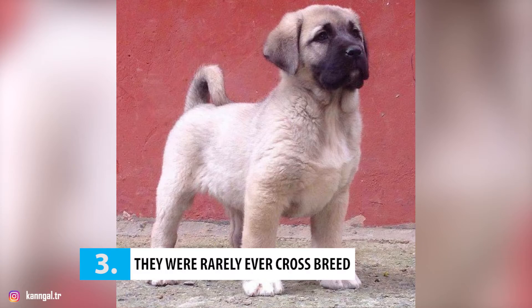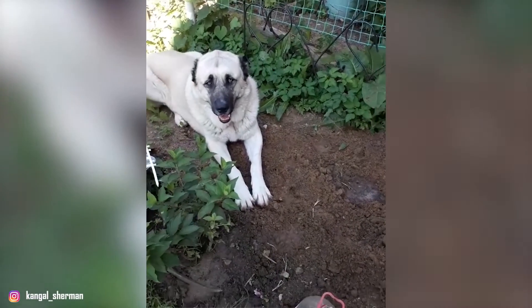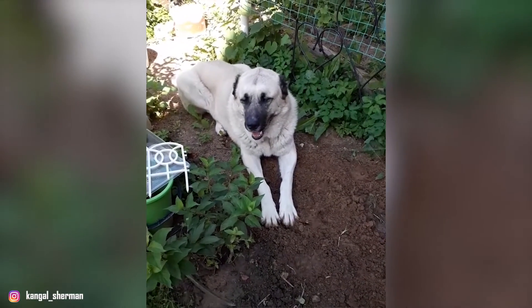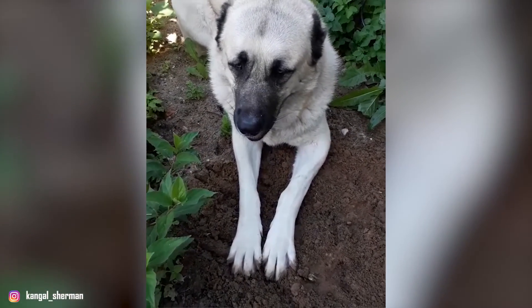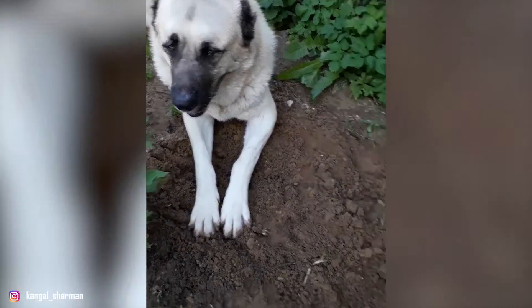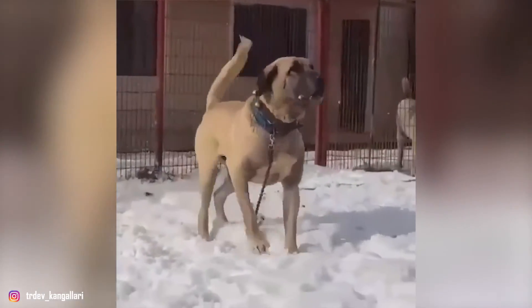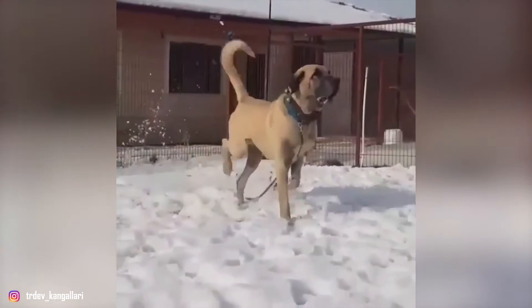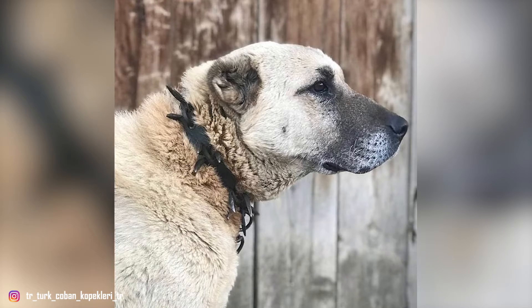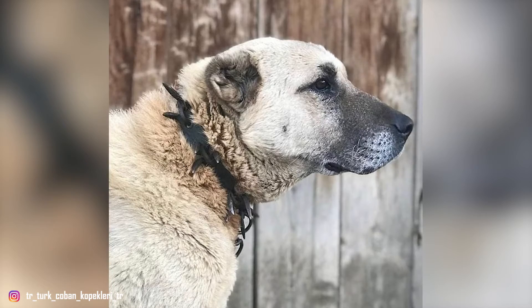Number 3: They were rarely ever cross-bred. Although prized for their guarding skills, Kangol dogs were not allowed to live in homes with their owners, because Muslims are not permitted to keep dogs in the house. Instead, these dogs always stayed out in the plains with the flocks. This, coupled with the fact that the dogs were only found in remote regions, led to the relative isolation of the breed, resulting in minimal cross-breeding. As a result, the Kangol Shepherd has retained a strong and pure bloodline with remarkable uniformity in their appearance, temperament, and behavior.